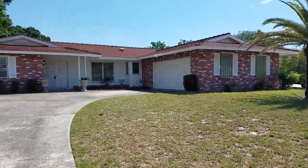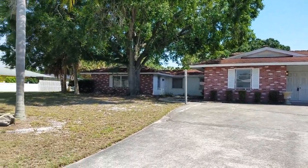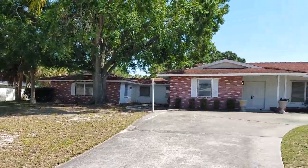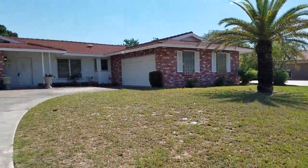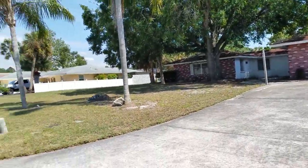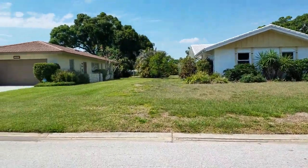This is a walkthrough video of 3364 Espanola. This is a huge house, over 3,000 square feet under air, listed by Coldwell Banker. This is in Forest Lake subdivision, and that's the golf course right on this side of the street.